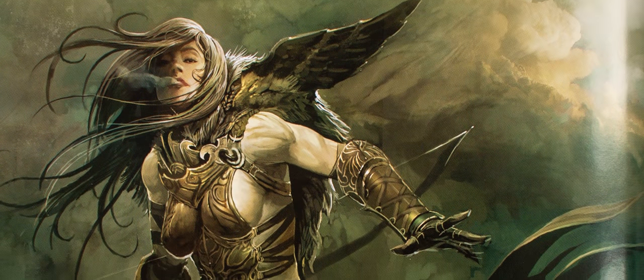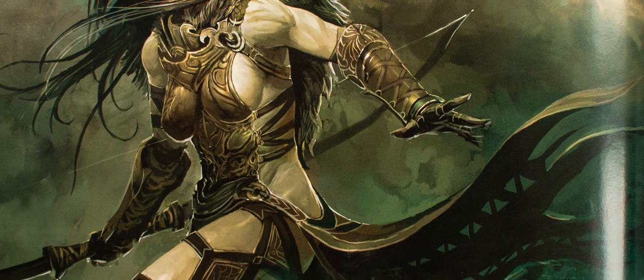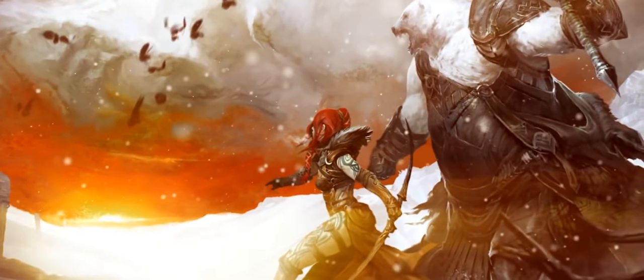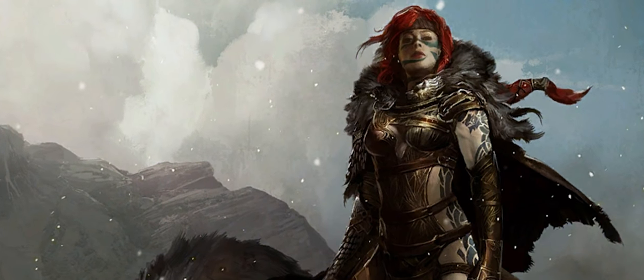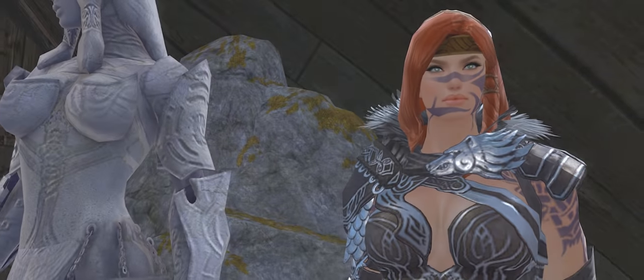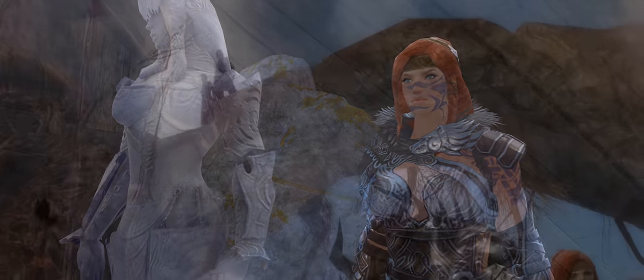It's an absolutely gorgeous character. Could easily be an early version of Eir Stegalkin, though of course I'm not 100% certain that that is what it was. The armor does bear a striking resemblance to her iconic gear, sans of course the inexplicable bustle. Why the bustle?